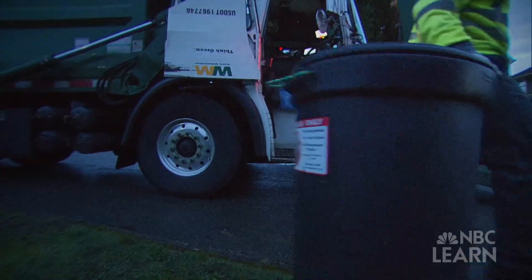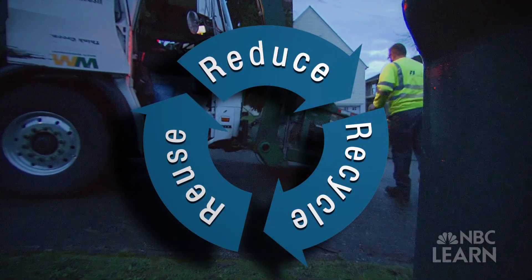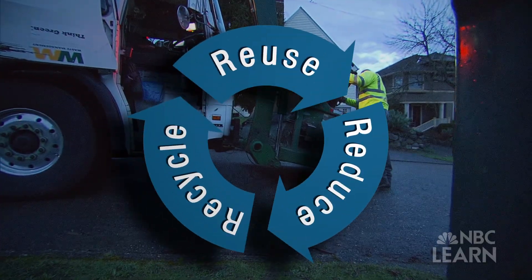We might not be able to completely stop throwing our trash away, but each one of us can make a difference by following the three R's: reduce, reuse, and recycle.